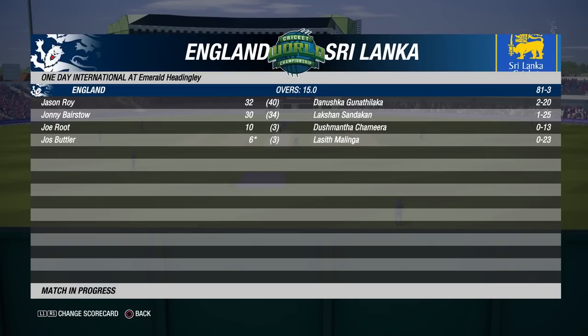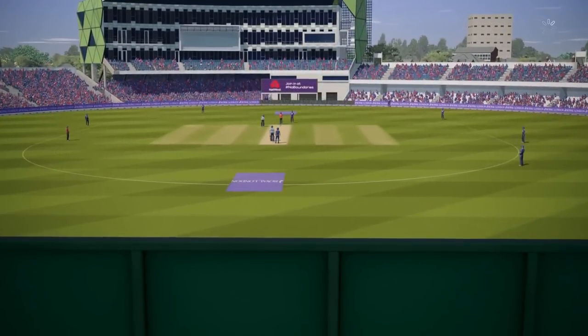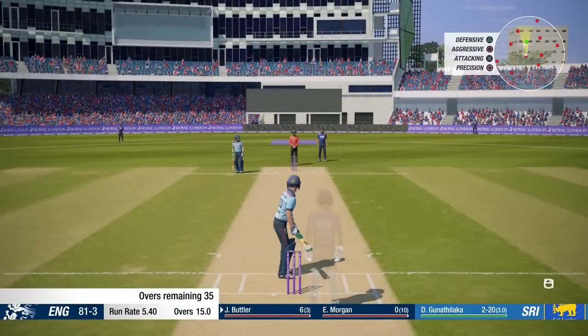Hey guys, welcome back to some more Cricket 19 and part 17 of our World Cup playthrough with England. In today's episode we continue the match against Sri Lanka, looking forward to hopefully stabilising a little bit. We go off to a very good start with Jason Roy and Johnny Bairstow, a good 61 partnership, but we've lost 3 wickets for 20 since then, so definitely need to settle down a bit again.